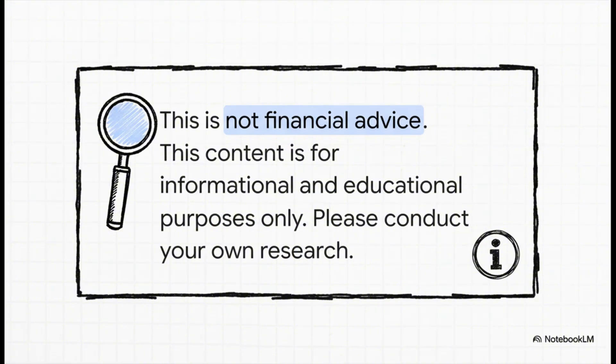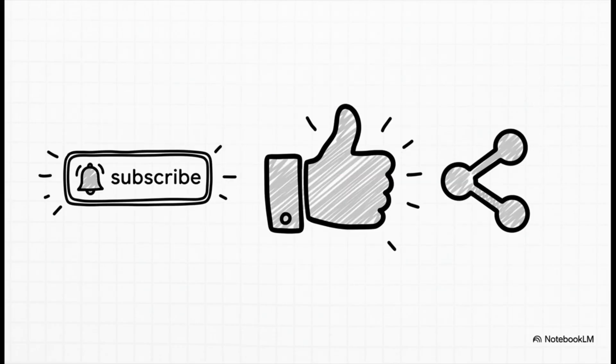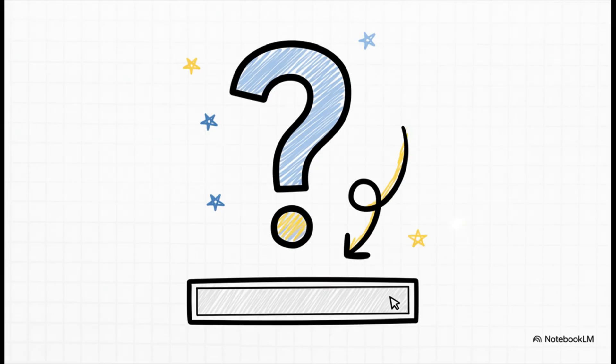As always, please remember that none of this is financial advice — this is all for informational and educational purposes. You've got to do your own deep-dive research before making any investment decisions. If you found this breakdown valuable, please subscribe, like, and share ValueVestDaily for totally unbiased daily opportunities before you put your money to work. What ticker symbol do you want us to deep dive next? Let us know in the comments below — we read all of them. Thanks for watching.